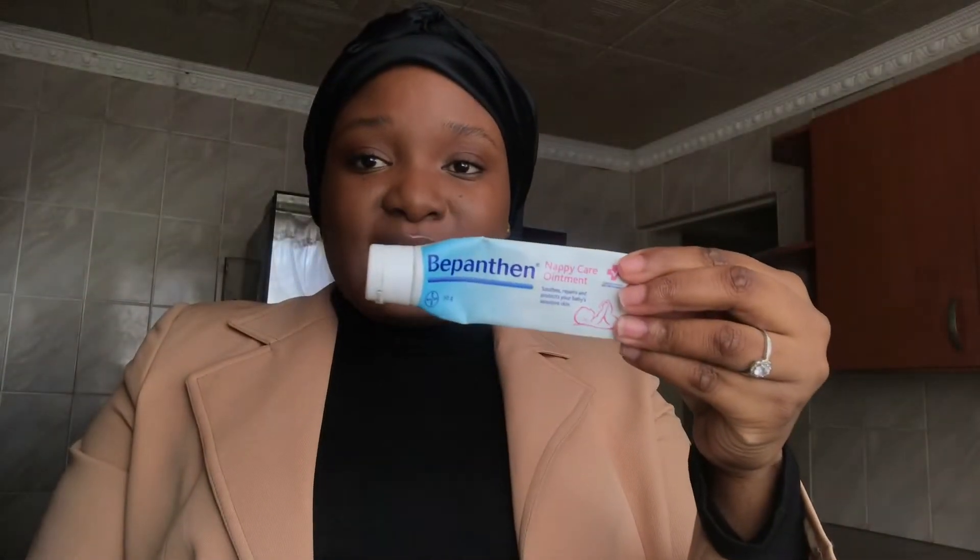And another item that I use is this Bepanthen. I have very problematic, dry, painful lips — nothing works for me. Vaseline doesn't work, Zambac doesn't really work. My lips are very dry, very painful, and they're problematic. The only thing I've found that works is this Bepanthen. This is a Bepanthen nipple ointment — it's for babies. So literally my lips are as soft as a baby's bottom. It retails for about 120–130 rands for the big one, and you do get the small one for about 60 bucks.